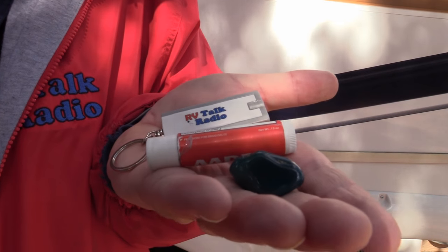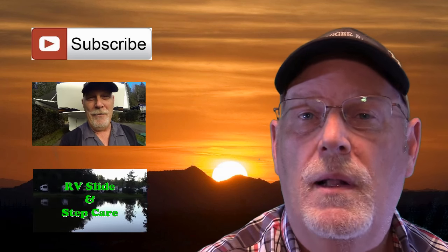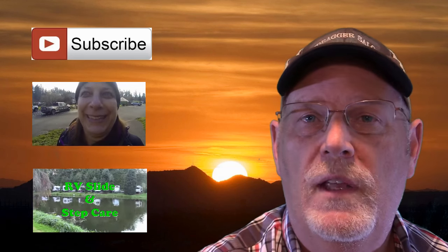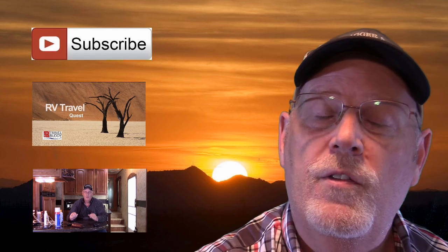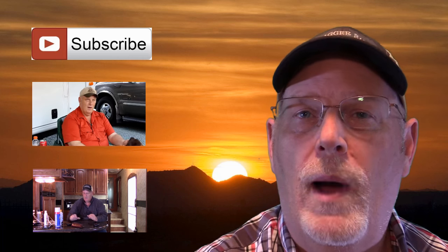I'm Rob Scribner from RV Travel Buddy. Thanks for watching. Please take the time to like and subscribe to our videos to see our future shows. Also next to me are a few of our more popular shows. Thanks for watching.